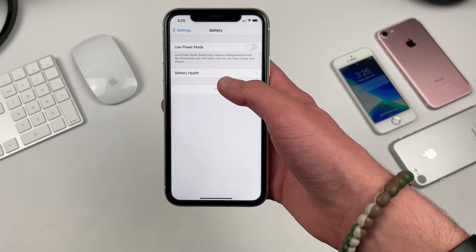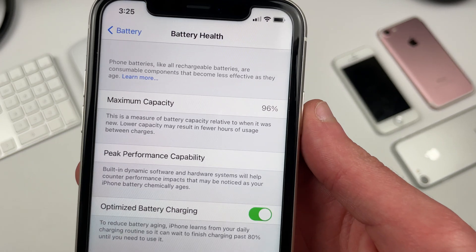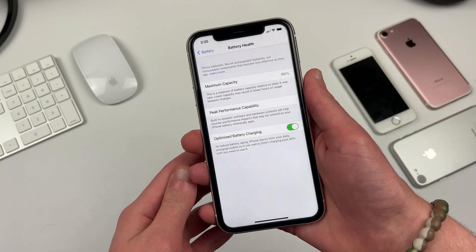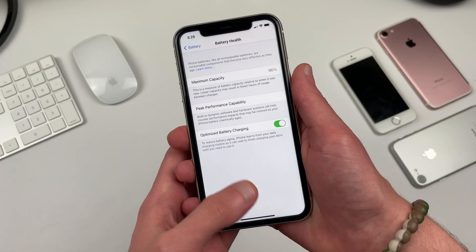Before I get into battery life, I should mention that my iPhone 11 is running off of a maximum capacity of 96% and has had no restarts. This means that my iPhone 11 is not being performance throttled.